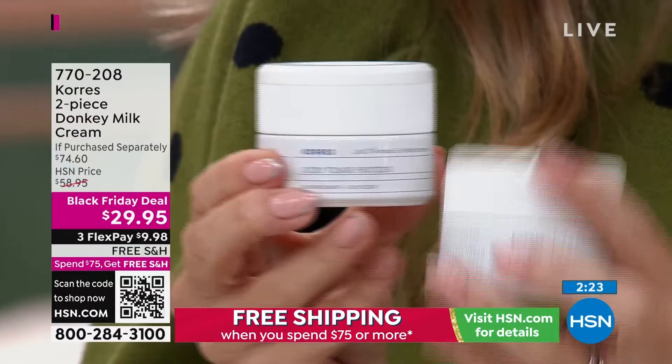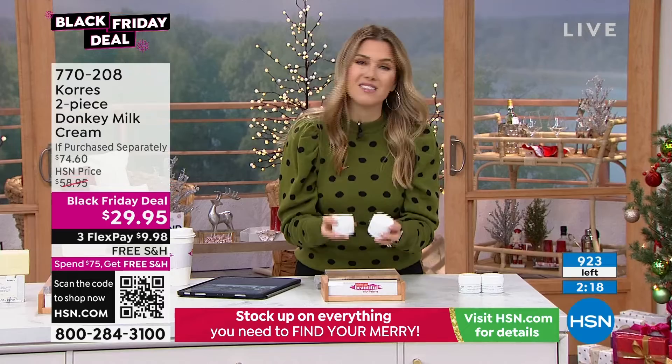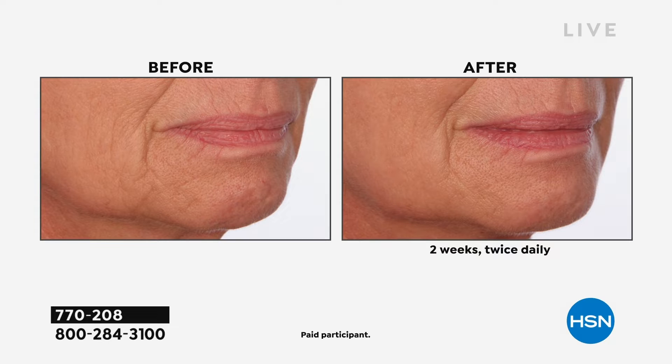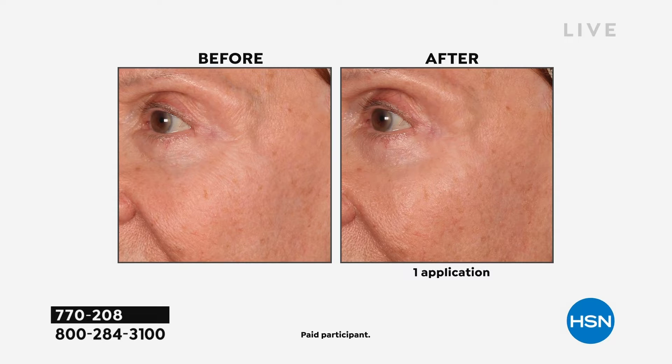Maybe you've tried everything and your skin's not happy. Maybe you're confusing it, doing too much — simplify it. Or maybe you're seeing lines and wrinkles you didn't have before and don't know what to use. Try donkey milk — it's why it's been Googled and reviewed and talked about forever. Coras has really honed in on how to create these beautiful, soft, light, luxurious beauty products that go to work using the power of donkey milk.